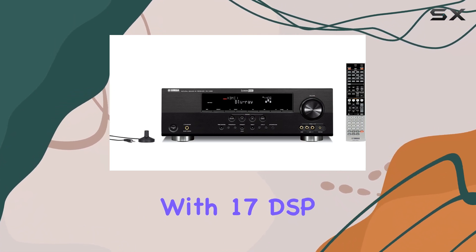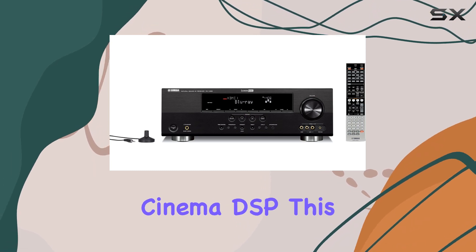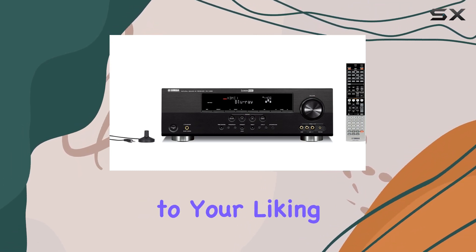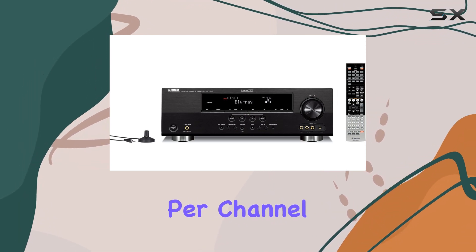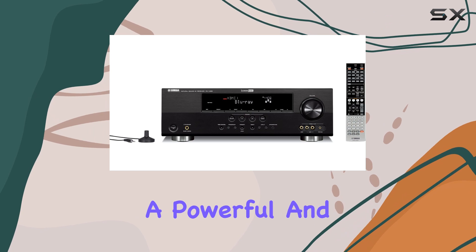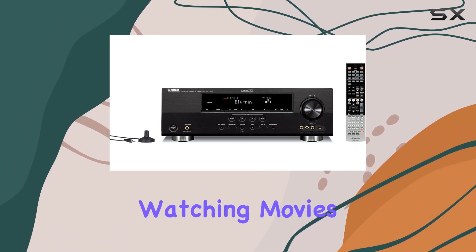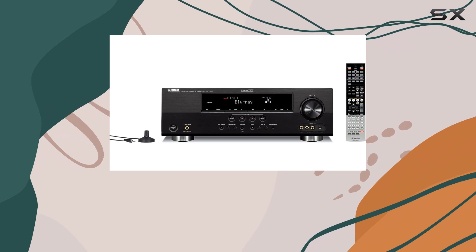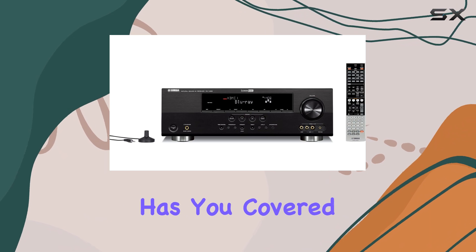With 17 DSP programs, including Adaptive DSP Level through Cinema DSP, this receiver ensures your audio is finely tuned to your liking. And with an RMS output power of 105 watts per channel at 1kHz, it provides a powerful and dynamic sound. So, whether you're watching movies, listening to music, or simply enjoying the audio of your favorite games, the Yamaha RX-V465BL has you covered.